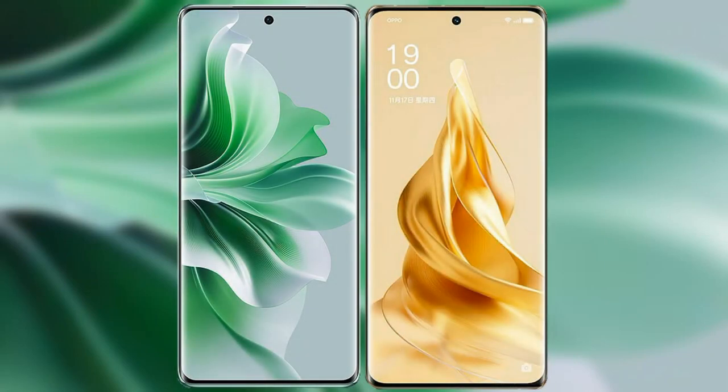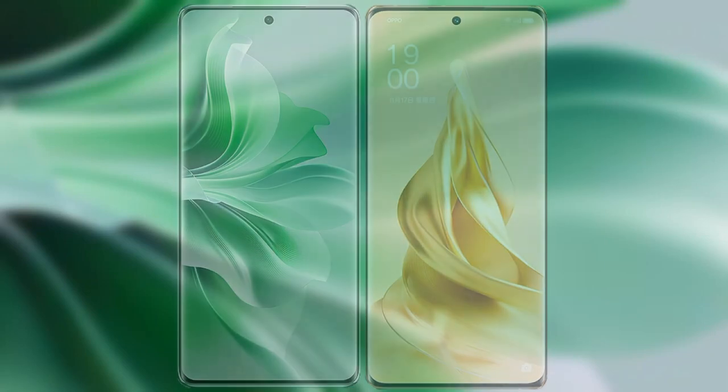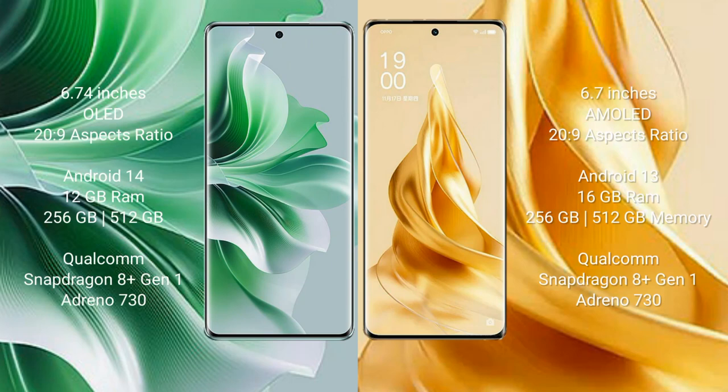I will compare the new OPPO Reno 11 Pro with OPPO Reno 9 Pro Plus. OPPO Reno 11 Pro comes with a 6.74-inch OLED display, and OPPO Reno 9 Pro Plus comes with a 6.7-inch AMOLED display.